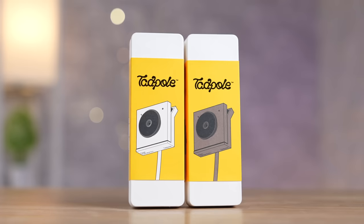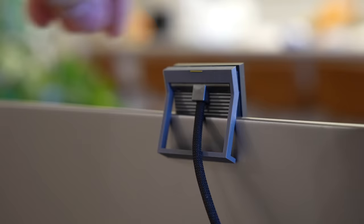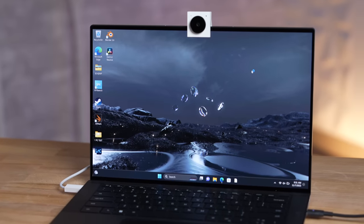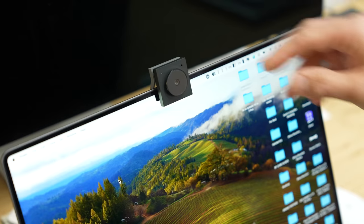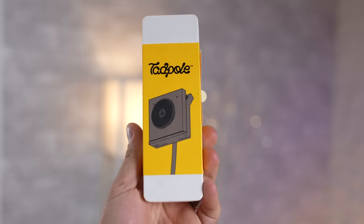Opal did it again. I don't know how they keep creating such creative and innovative products, but this is their new Tadpole webcam, which absolutely blew my mind and made me wonder why none of the huge corporations were able to make something like this. In this video I'll show you why it's so special, how it works, the video quality, and how it is so different compared to every other webcam.